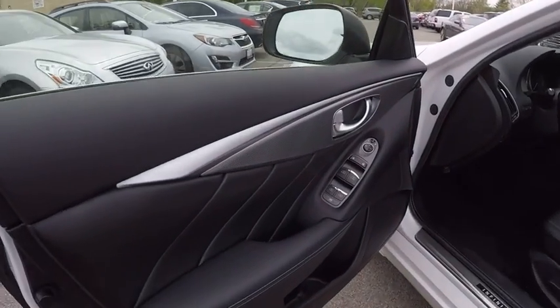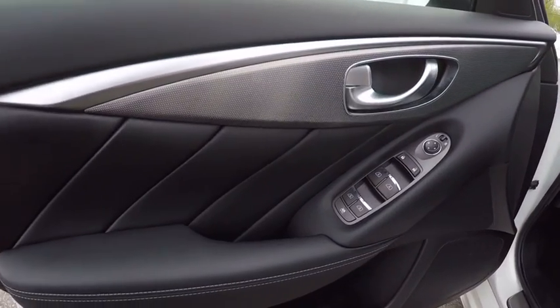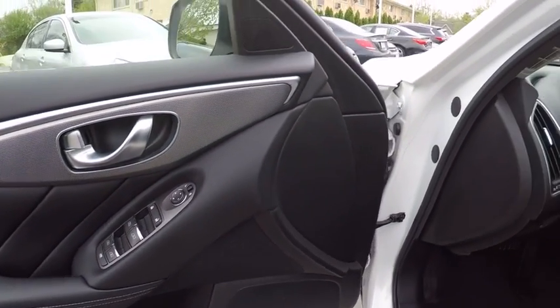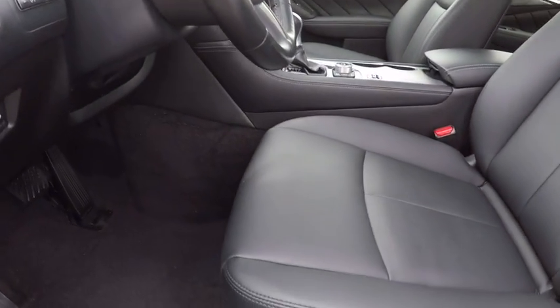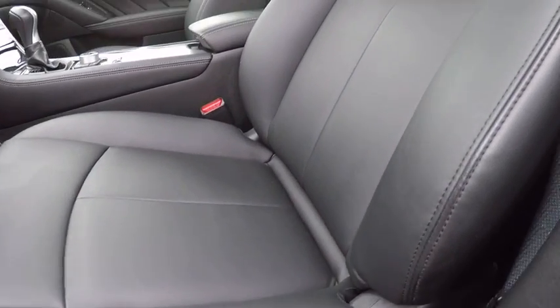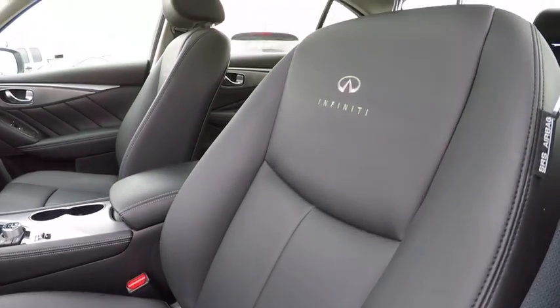Here are some of this vehicle's great options: traction control, navigation system, power passenger seat, leather-wrapped steering wheel, dual airbags, air conditioning, navigation package, power steering, four-wheel disc brakes, fog lights.